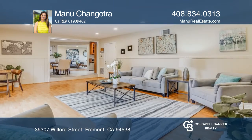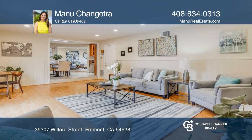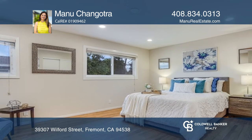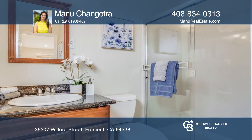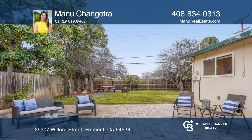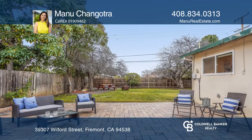A separate dining area is next to the kitchen with a wide skylight. The contemporary kitchen offers stainless steel appliances. You'll love the expansive two-car garage and the large backyard that's great for entertaining.